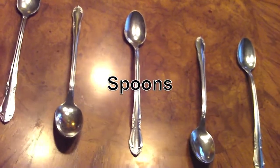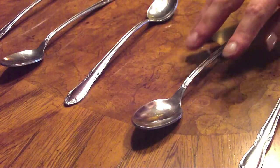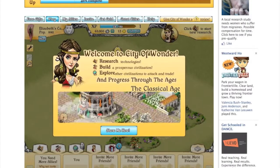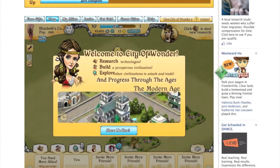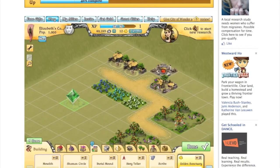In virtually any game, you are learning something. You are either learning to be or learning to do. I was excited to find a new game that I thought might become a favorite, that I would like better than Farmville,